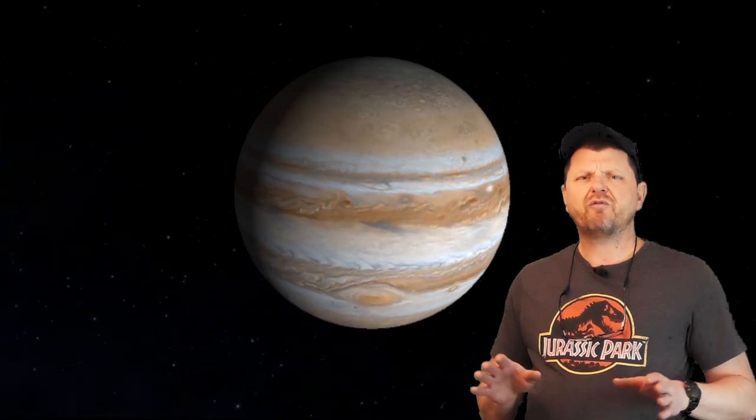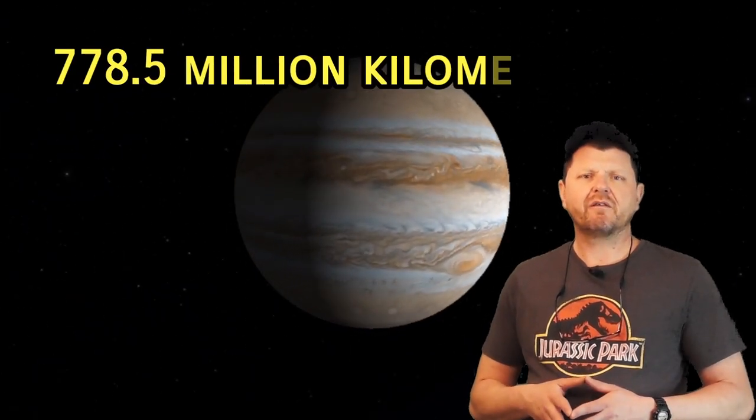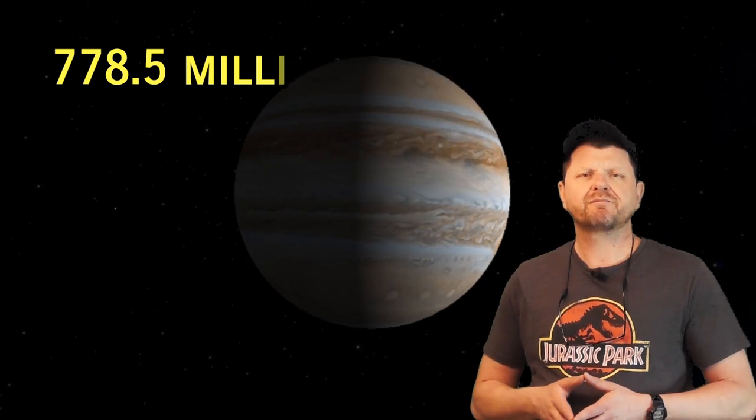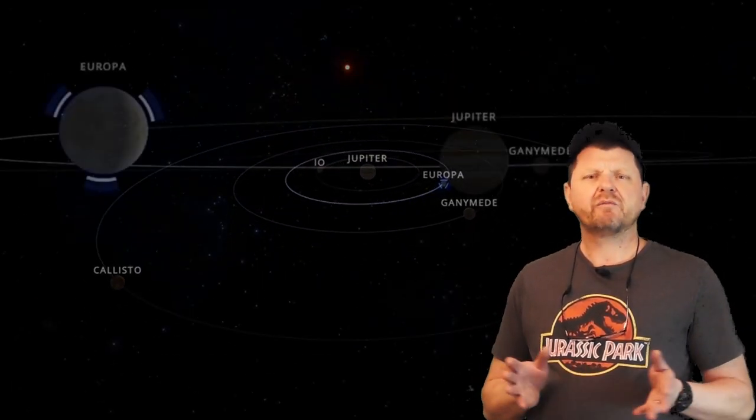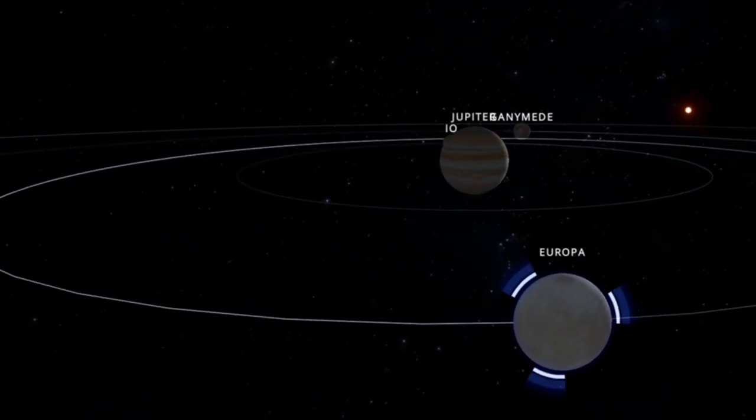Jupiter is five times further from the Sun than the Earth, at an average of 778 million kilometers. The Sun doesn't really reach Europa and it should be frozen solid. So why isn't it?